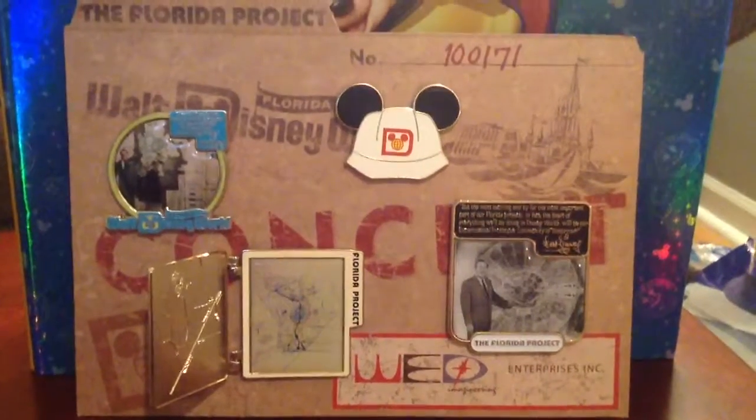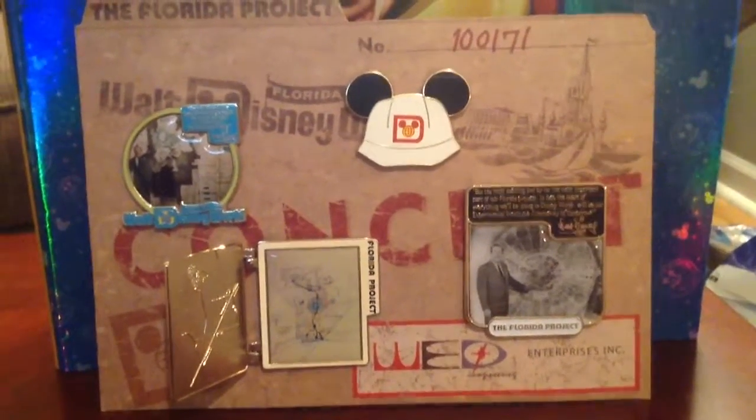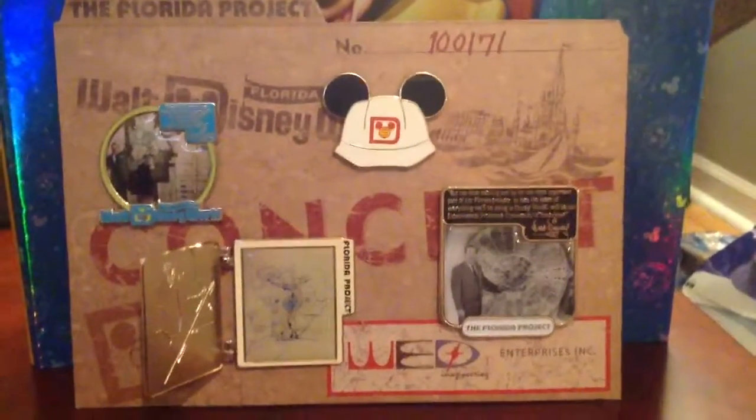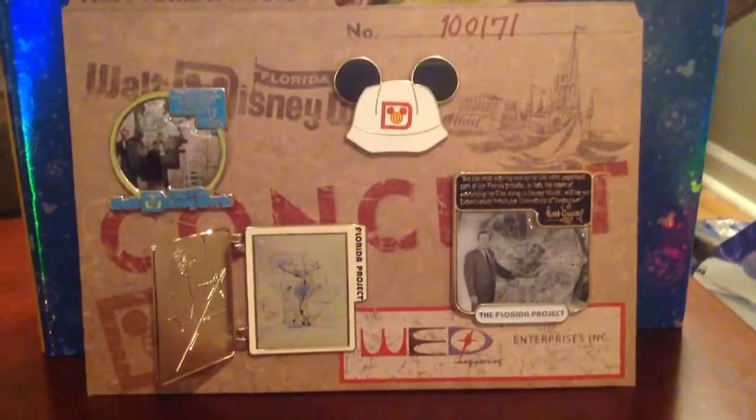Alright, this is going to conclude our Florida Project video. Stay tuned — we should probably have one or two more videos at the most. So if you made it this far, you've got to see how it ends!